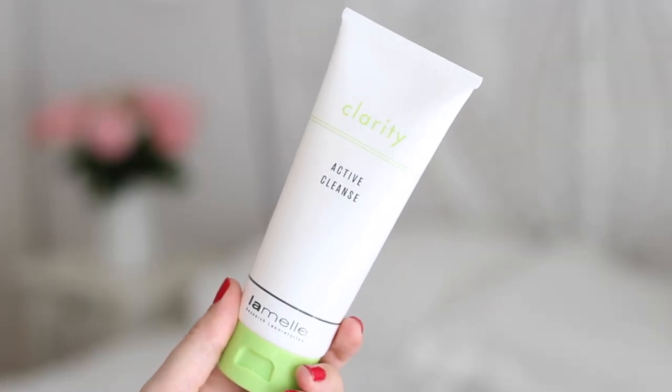I'm going to start with cleansers. The first one is from Lamel — the Lamel Clarity Active Cleanse. I bought this myself. I've been looking to switch up my morning cleanse routine and introduce something a little bit stronger and more active. I've been using the Avene Gentle Milk Cleanser for a couple of years and I really love it, but as I'm getting older I find products with more active ingredients show me more results. I'm also having Dermapen and professional peels and wanted to complement those results.